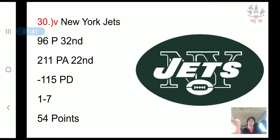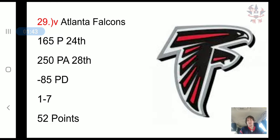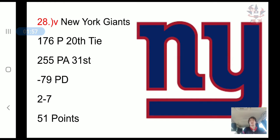The Atlanta Falcons have scored 165 points, 24th in the NFL. They've allowed 250 points, 28th in the NFL. It's a negative 85 point differential, a 1-7 record, and 52 combined points.